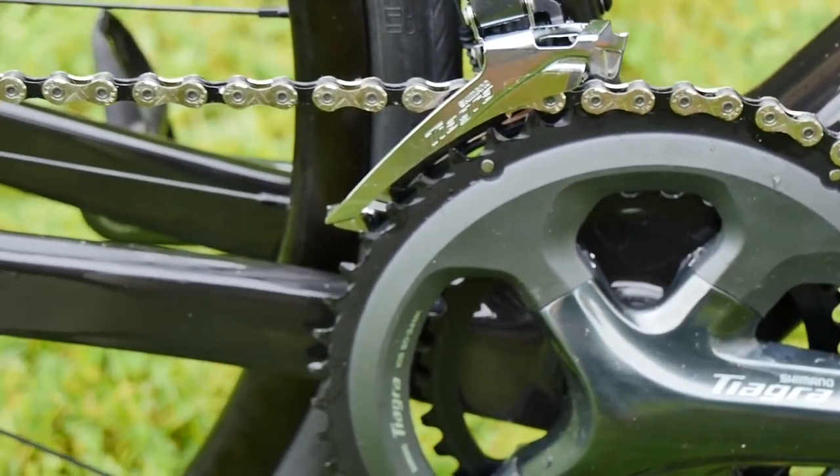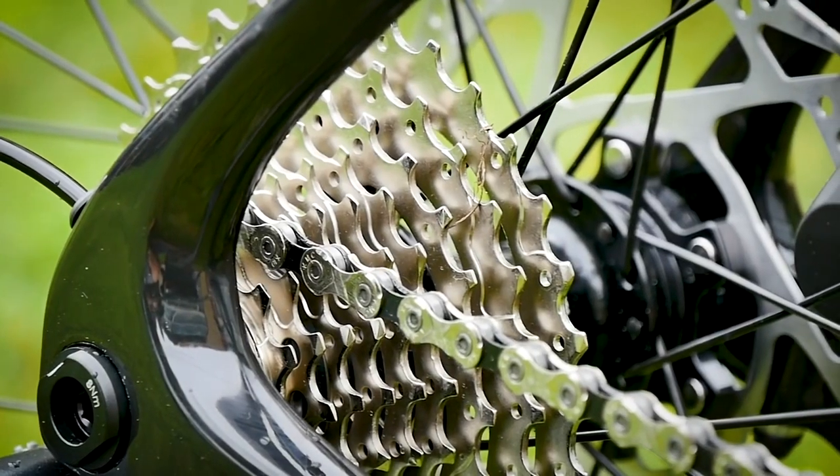That's crazy — it means if you just upgrade the chainset, you could offset most of that weight difference. There's a lot of good 10-speed components around, so you could get an older Ultegra 10-speed chainset — still new stuff available — like a new 10-speed Ultegra cassette for around 50-60 quid. At that point you've offset most of the weight and you're probably only 50 grams heavier without spending a huge amount of money.